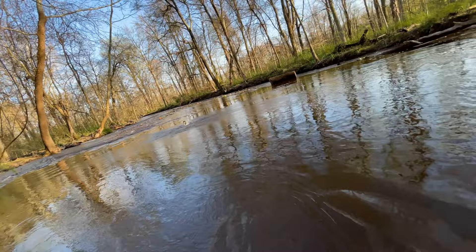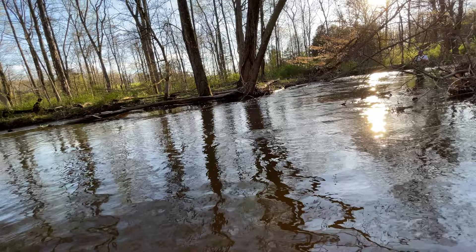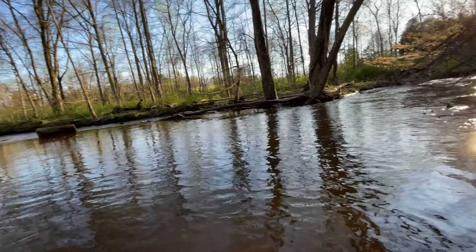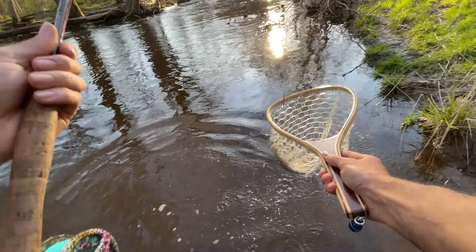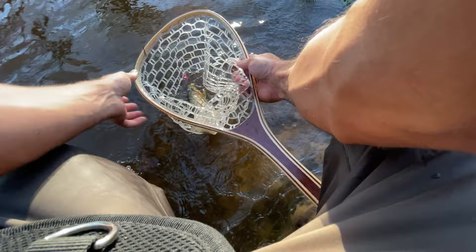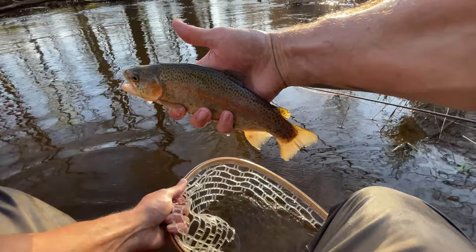There he is! Whoa buddy, where are you going? Another bow — native. Pretty fish. Thanks bud — nice solid rainbow, pretty guy, nice fins, could be a holdover fish. Thanks, dude.